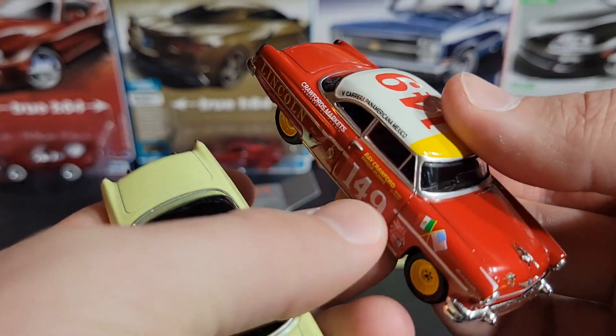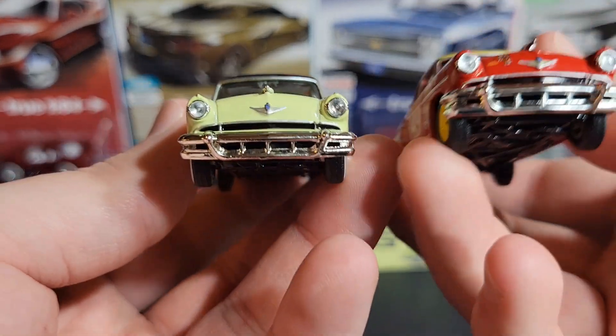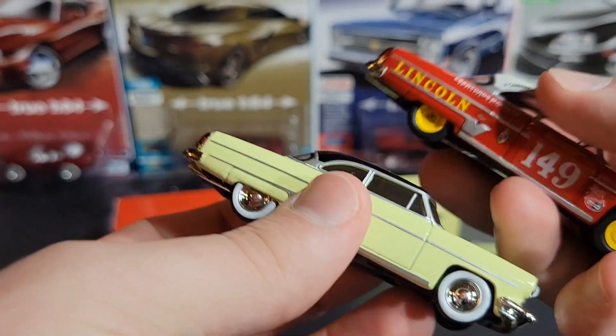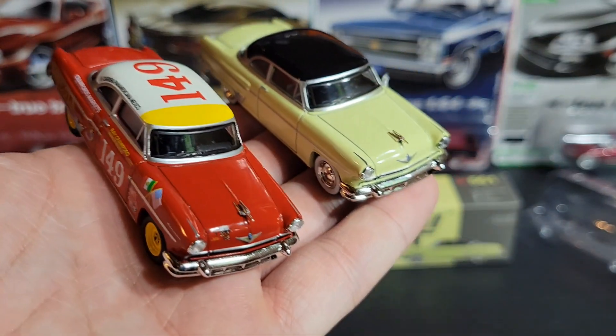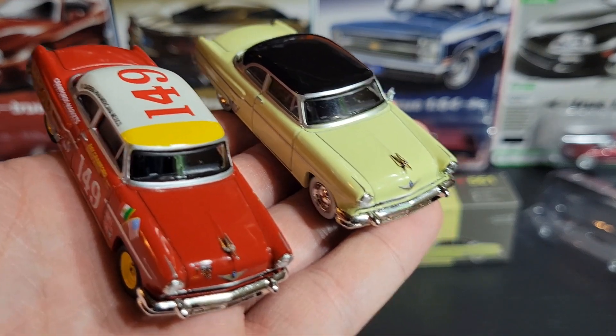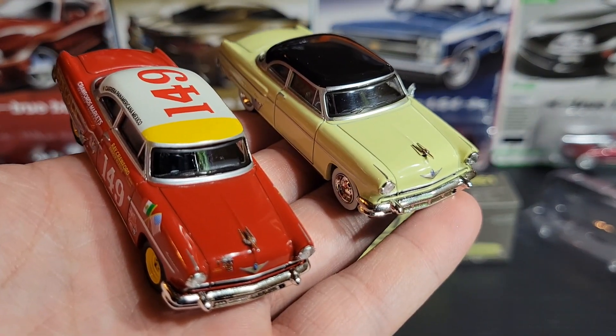I really like these cars — they look pretty cool. Not my favorite car in the world by far, but they're kind of neat to have in the collection as some classic American cars. Anyway, that's going to do it for today — I hope you guys enjoyed. Drop a like if you did, subscribe if you're new to the channel and want to see more cool stuff like this, and we'll catch you guys in the next video.